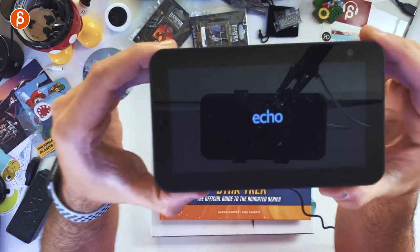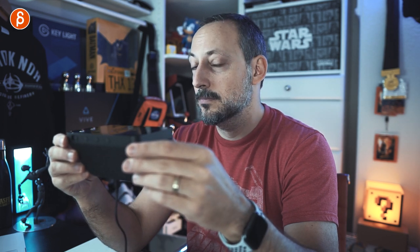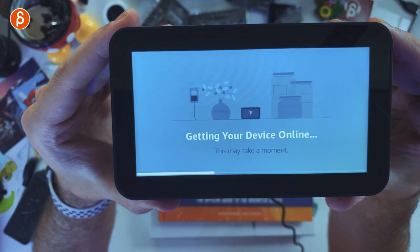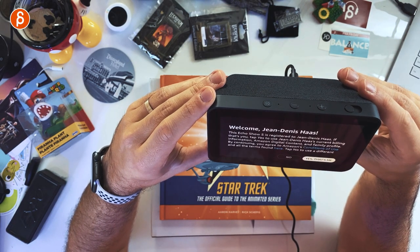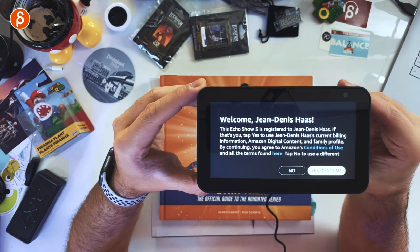Plugging it in, it loads for a little bit, shows the logo, and boots up. I need to put in all my settings — I'll fast forward through the setup. It's a very clear screen. Once booted, it says 'Welcome — this Echo Show 5 is registered to you. If that's you, tap yes.' I confirm and the setup instructions appear on screen.